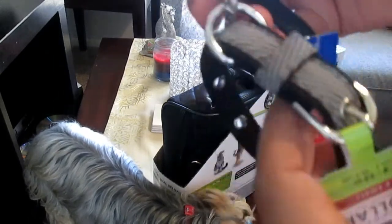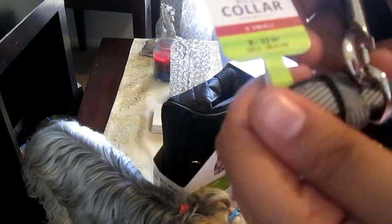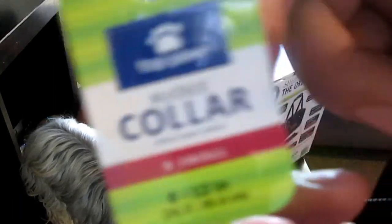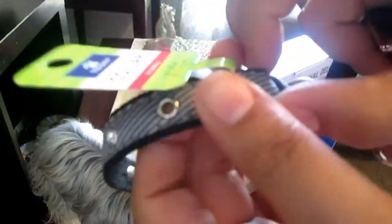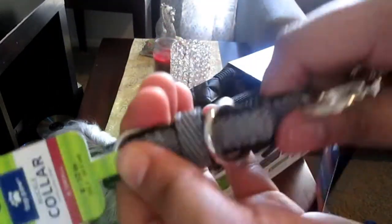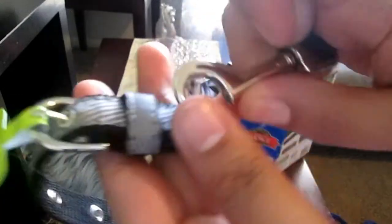I also got this Top Paw buckle collar, extra small 8 to 12 inches, and this is for Keels. It has little studs on it and it's gray with white, the trim is black, and the inside is black. It's a buckle style - I like these more than the clamp ones because dogs always end up pulling and getting loose from those.